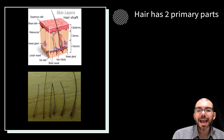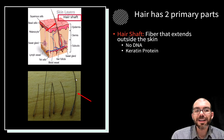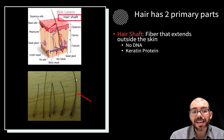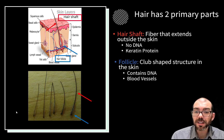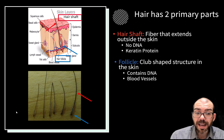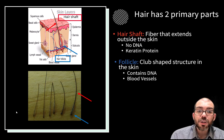Let's look at the hair specifically. Hair has two primary parts. The first part — the part protruding out of your body — is the hair shaft, a fiber that extends outside of the skin. For forensic purposes, it's important to know the hair shaft contains no DNA, so there's no DNA analysis we can do with it, but it does have a lot of keratin protein. At the base of the hair is a follicle — a club-shaped structure located in the dermis that contains DNA and has blood vessels. Should you find a hair that still has the follicle intact at a crime scene, this is perfect for extracting DNA and running an analysis to match the hair to an individual.